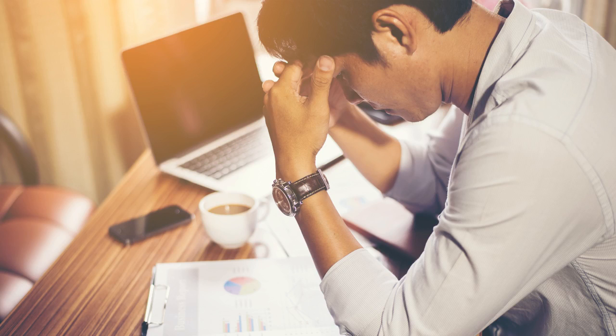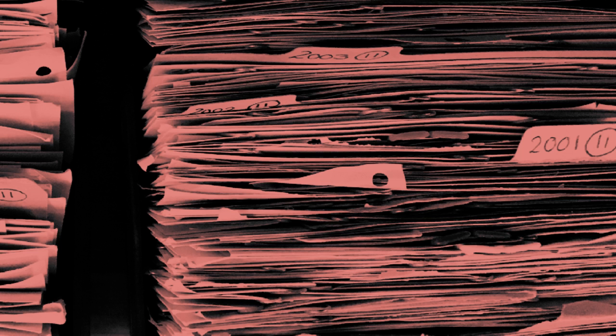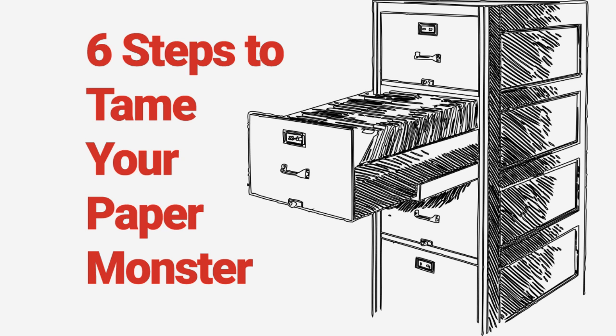Sometimes we can get so busy doing work we don't take the time to organize our files. But this is a mistake that can cost a lot of time and money in the long run. So here are six steps you need to take to tame your paper monster.